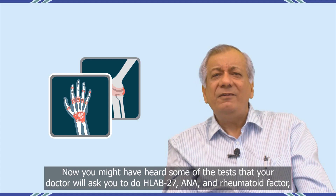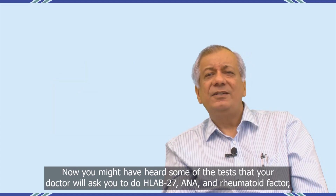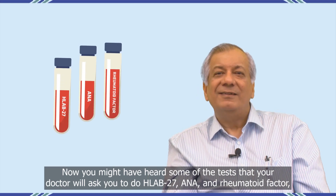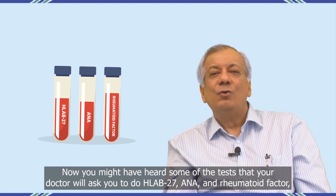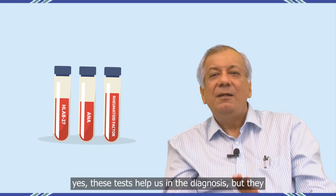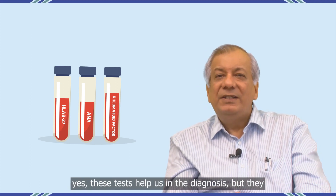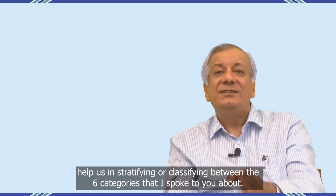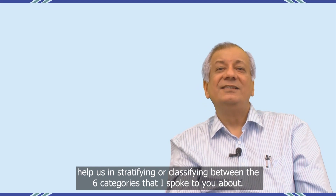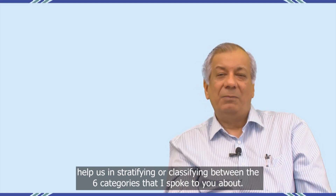You might have heard some of the tests that your doctors will ask you to do: HLA-B27, ANA, rheumatoid factor. Yes, these tests help us in the diagnosis, but they help us in stratifying or classifying between the six categories that I spoke to you about.